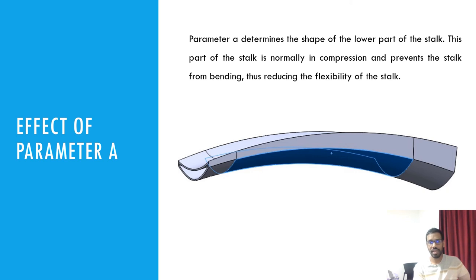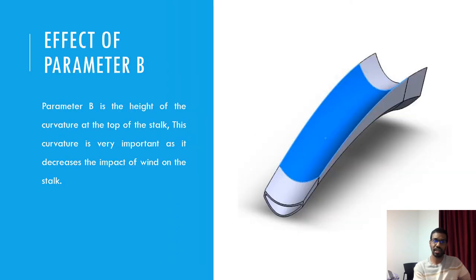The stalk is actually more delicate in compression than in tension. The lower part of the stalk is in compression, and the lower value of A as obtained for the selected model increases bending and leads to a more flexible structure. In contrast, a high value of B, which represents the depth of the top curvature as used in the proposed model, increases flexibility.